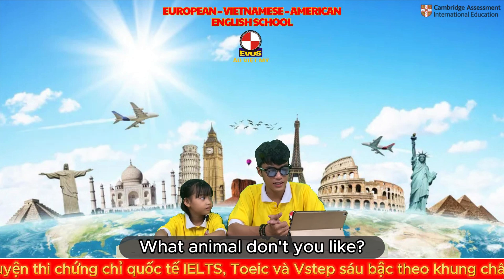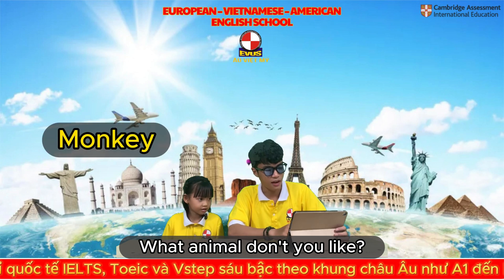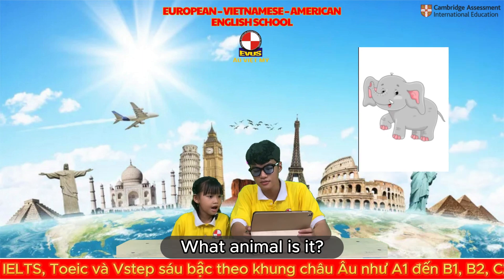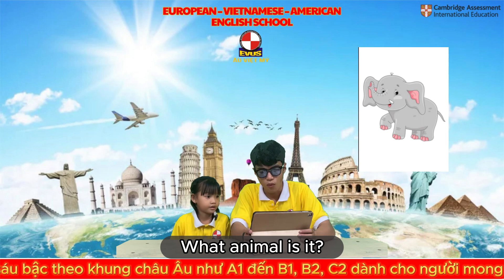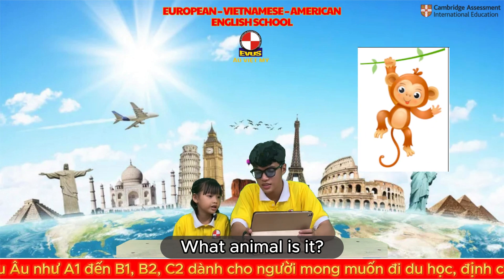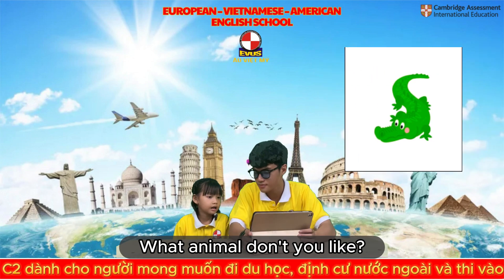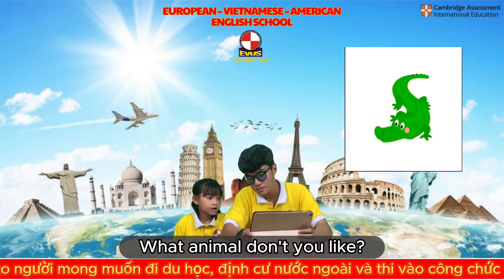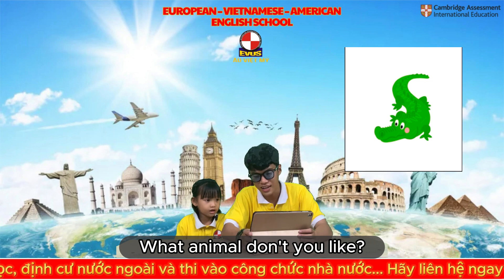What animal don't you like? I'm a monkey. Now, tell me what is it? Elephant. It's an elephant. It's an elephant. What is it? It's a monkey.